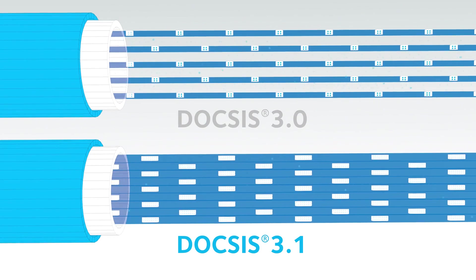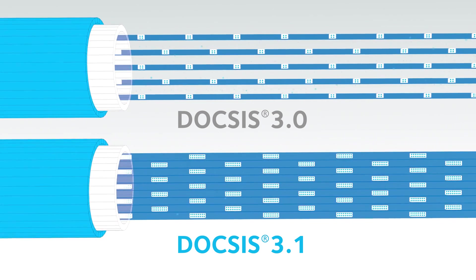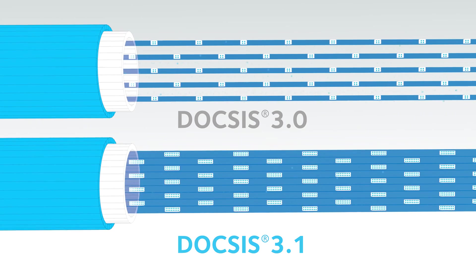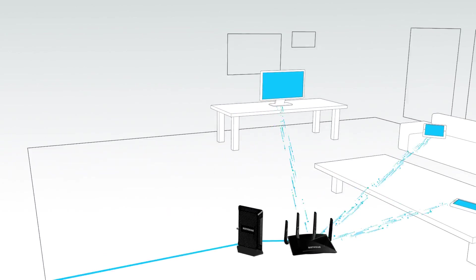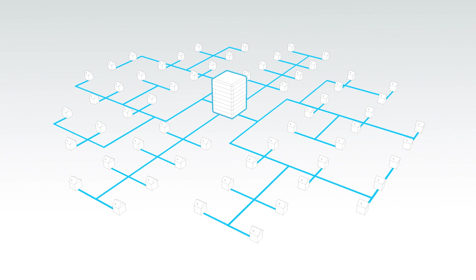So by improving both the way signals are transmitted and dramatically increasing the amount of data that can be carried, DOCSIS 3.1 technology brings blazing fast cable internet speeds to your home. That means now you can enjoy the fastest internet downloads, streaming, gaming, and surfing speeds possible to all the devices in your home, all while using your cable company's existing cable network infrastructure and wiring.